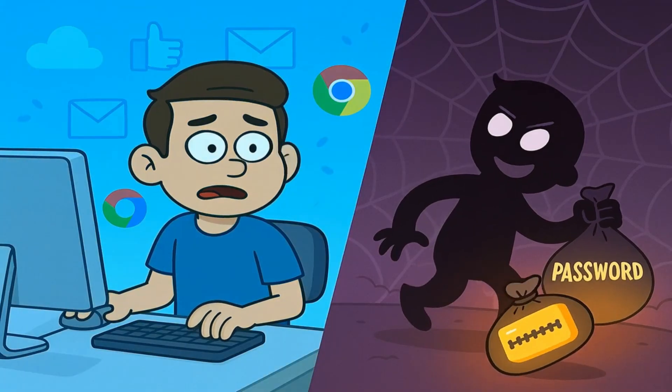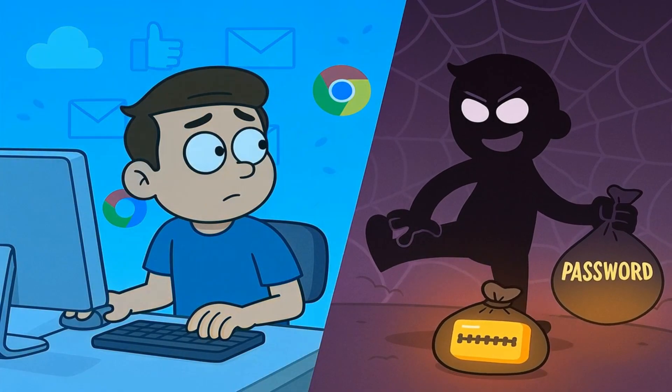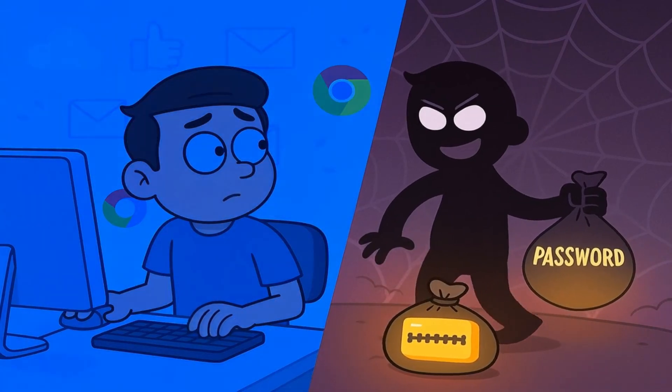Are you telling me you use the internet every single day and you have no idea that there's a secret, spooky version of it out there where your personal information goes to live a second life without you?